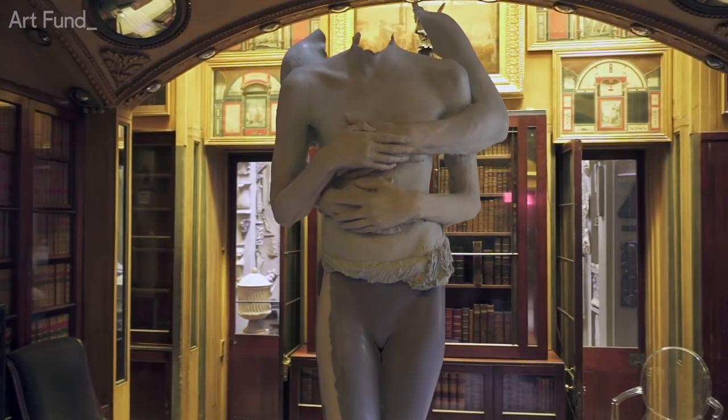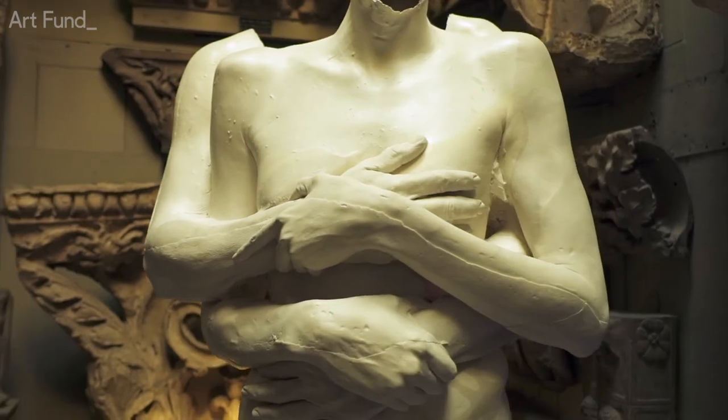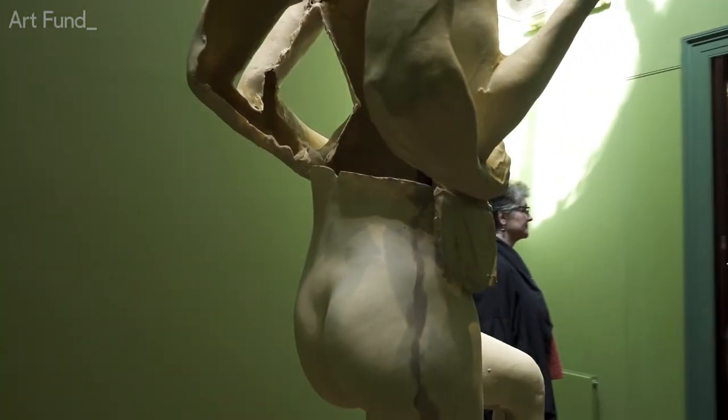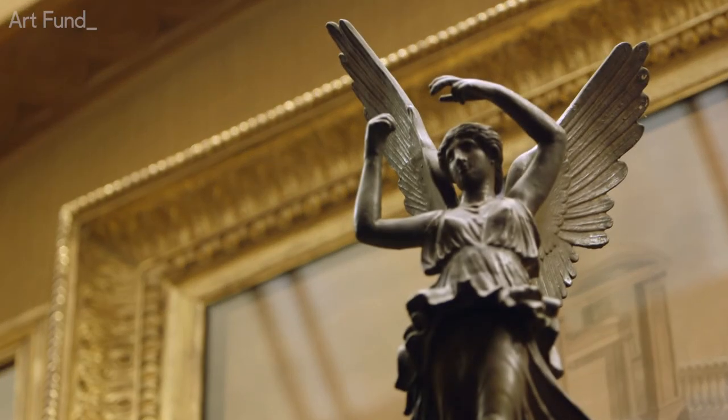Our exhibition with Mark Quinn is, I think, a wonderful initiative in that we found an artist who came to us with the idea of engaging with the collection in a very intelligent way, and producing works that were designed to fit in amongst Soane's own collections.